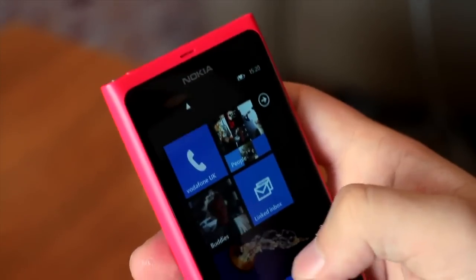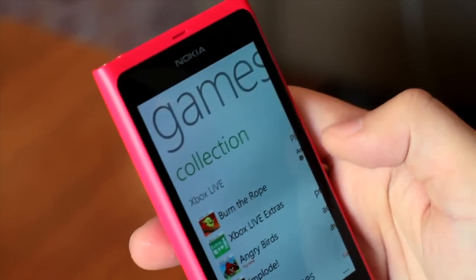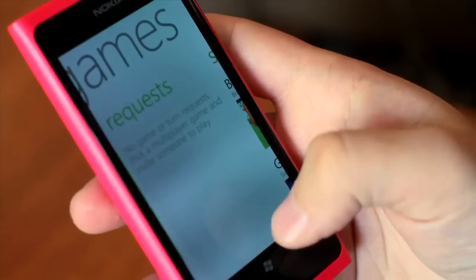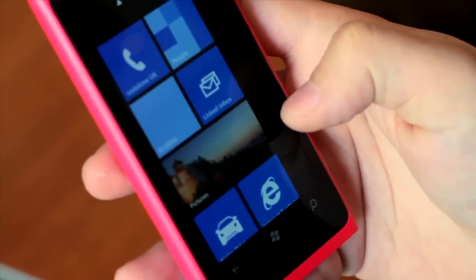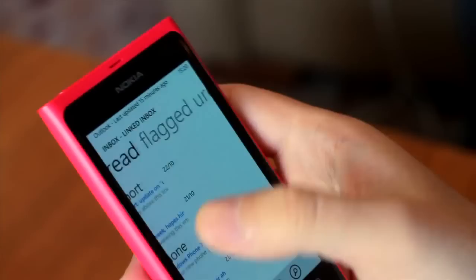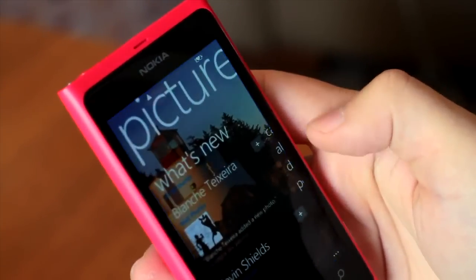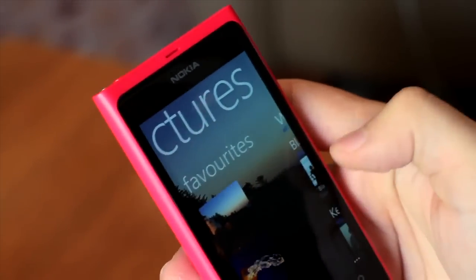One of the things I've noticed is how blazingly quick it is. You can scroll down, jump over to Xbox Live — it comes up instantaneously. I can go back to the start screen, load up my email again super fast, and then how about some pictures — there it is, super, super quick.